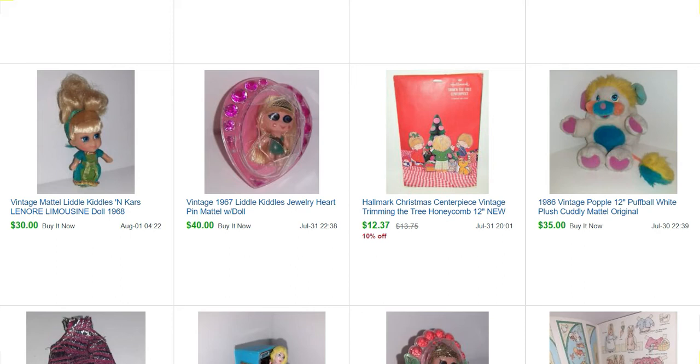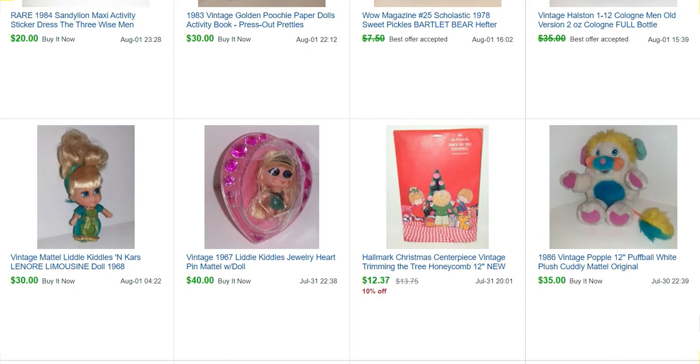I have girls toys, boys toys, a bunch of different links there, and I'm always adding more. If you have a favorite identification site, please put it in the comments below and I can add that to the page.